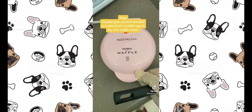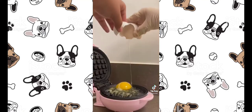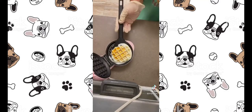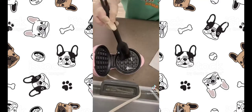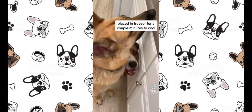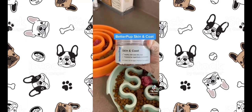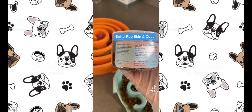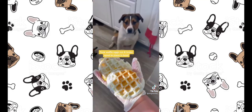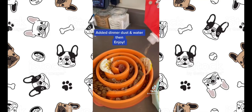I usually give eggs raw, but decided to make them as a waffle egg in my new waffle maker. Added butter — oh yum! Placed in the freezer for a couple of minutes to cool. Better Pop skin and coat supplement added. Took the waffle eggs out and broke them apart to place in the bowl. Added dinner dust and water, then enjoy!